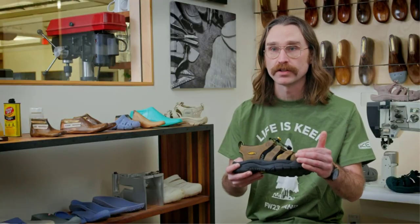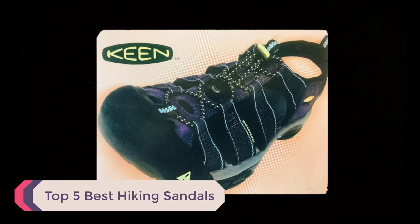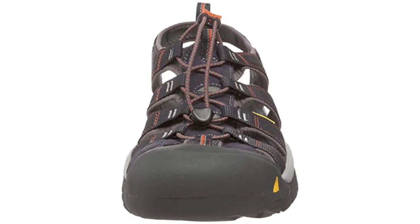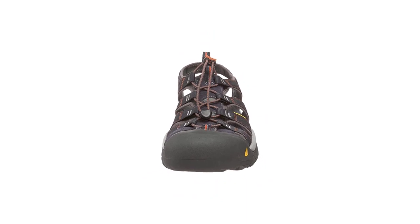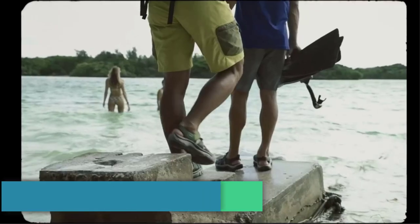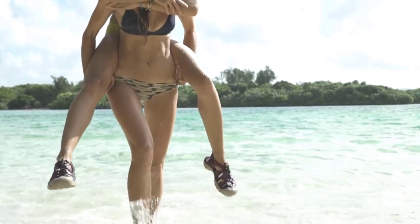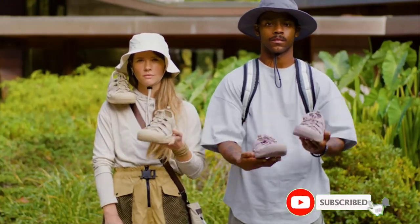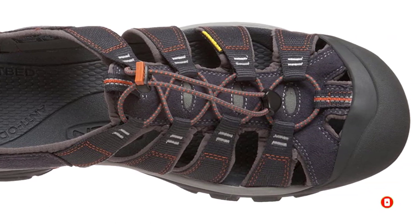Hello guys, welcome to our channel. Today we're going to present you with a list of the top 5 best hiking sandals available on the market. After doing a lot of research, we found these products to be most beneficial for individuals like yourself. If you're interested in knowing more about price and other details, be sure to check out the video description. If you are new to my channel, please subscribe and hit the bell icon for daily video notifications. So without any further delay, let's jump into the video.